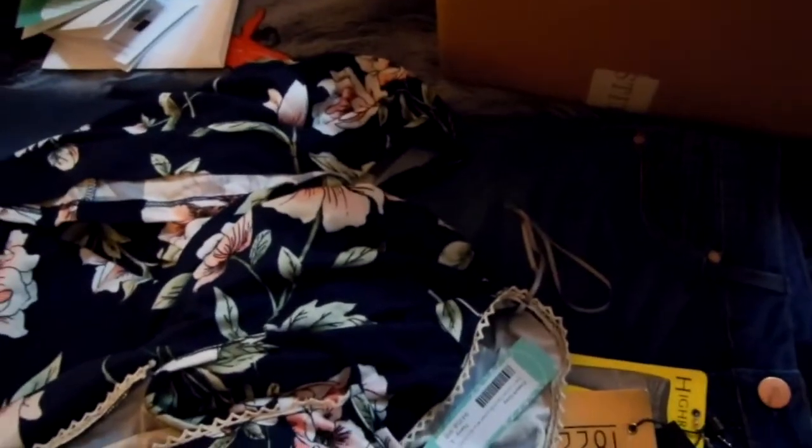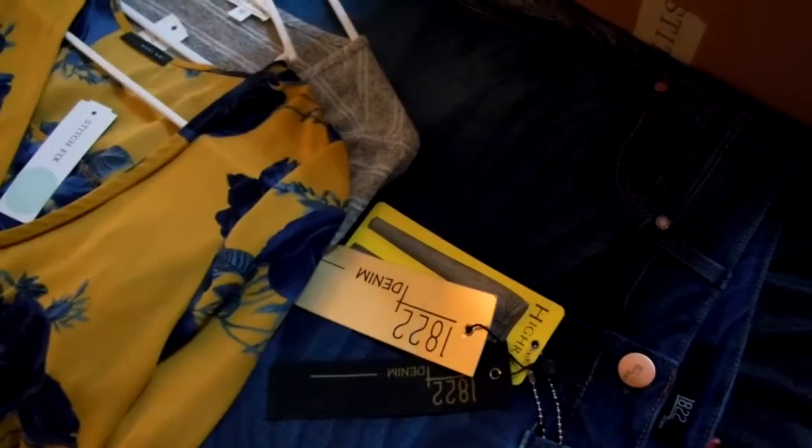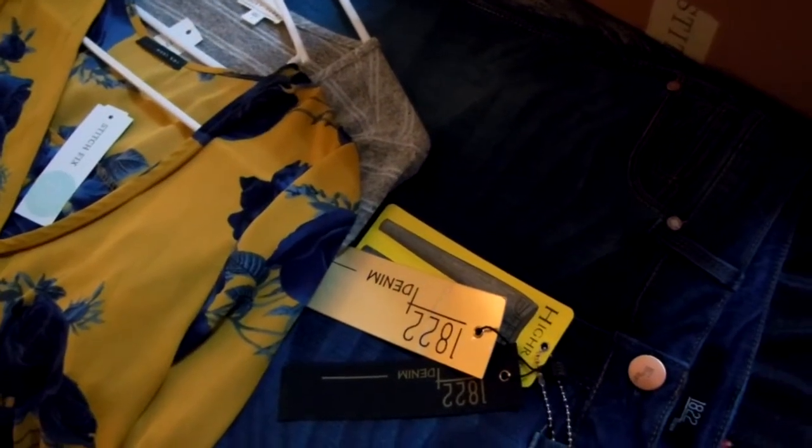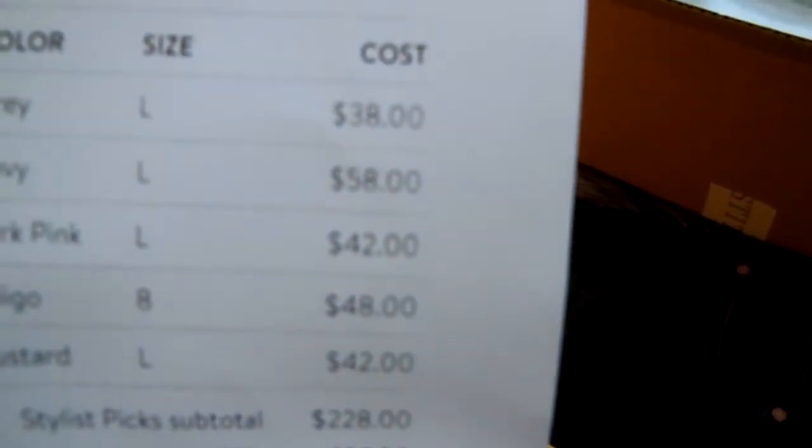Moving on, this is a dress they sent me. It's a really, really pretty dress. The fabric is very soft — I really love the fabric. The dress is $58.